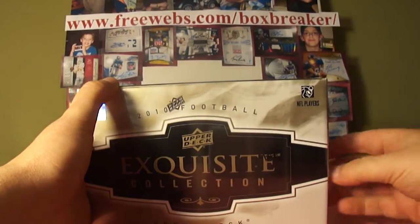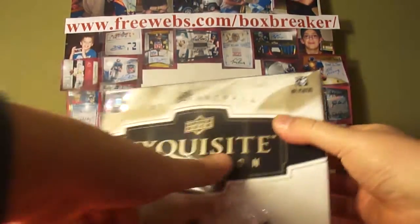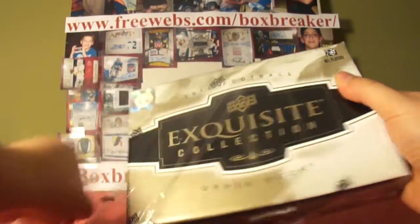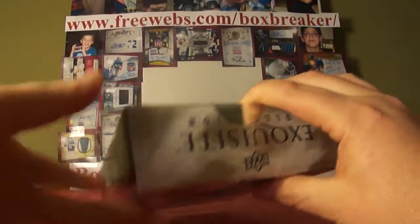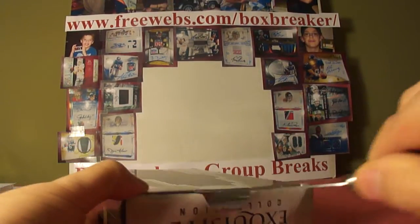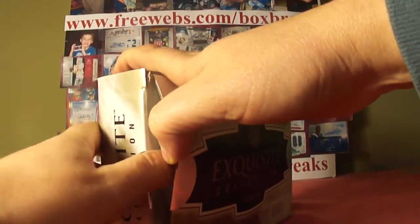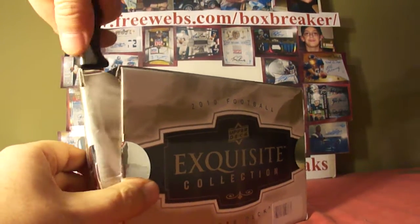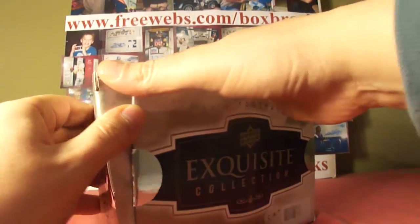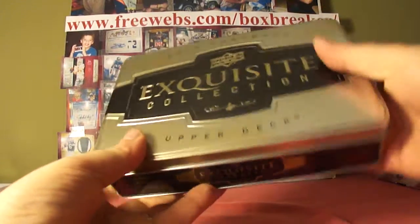Alright guys, continuing on with our high-end football group break for January. This is our box breakers group — five years together doing this. We've got a series of different breaks offered on our website there on top of the screen. But this is our high-end, obviously focusing on high-end products, usually two cases, and that's what we have tonight.